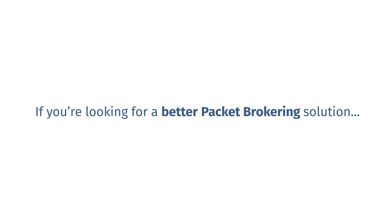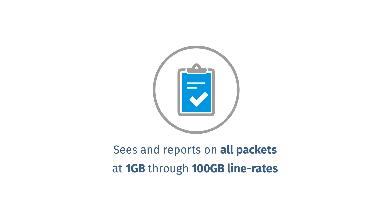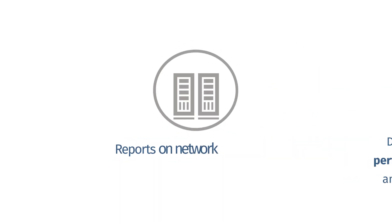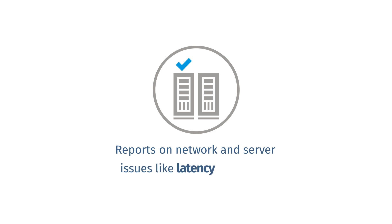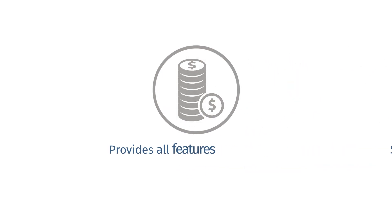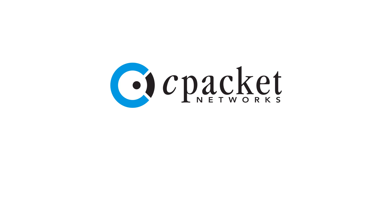If you're looking for a better packet brokering solution — one that sees and reports on all packets at 1 through 100 gig line rates, displays the throughput and performance of your security tools and essential network devices, reports on network and server issues like latency and drops proactively, shows the overall health of your network, and provides all features at one-third of the cost of other packet brokers — then you don't need to look any further than C-Packet C-View series.